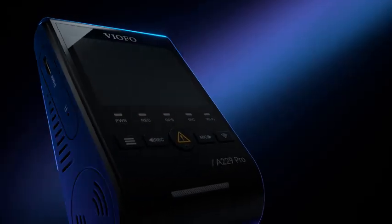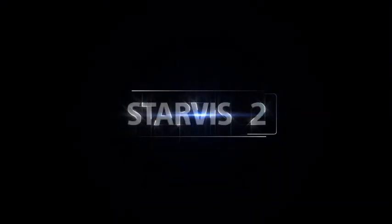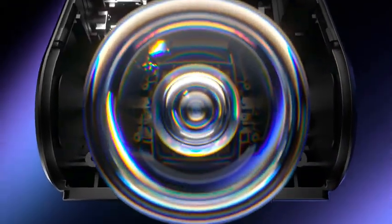Number 1: Viofo A229 Pro 4K HDR Dashcam, Dual Starvis 2 IMX678 and IMX675, 4K/2K front and rear car camera, 2-channel with HDR, voice control, 5GHz Wi-Fi, GPS.